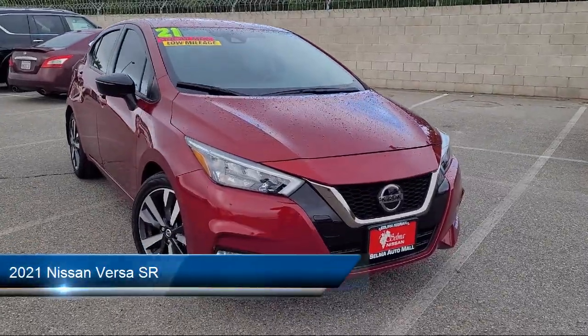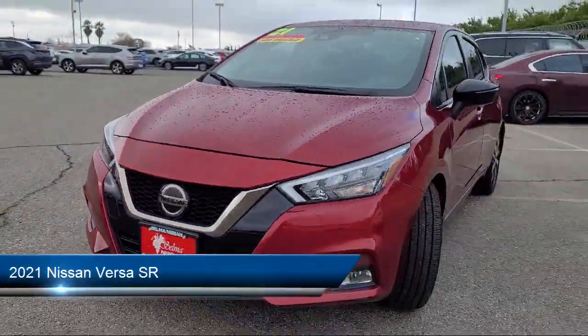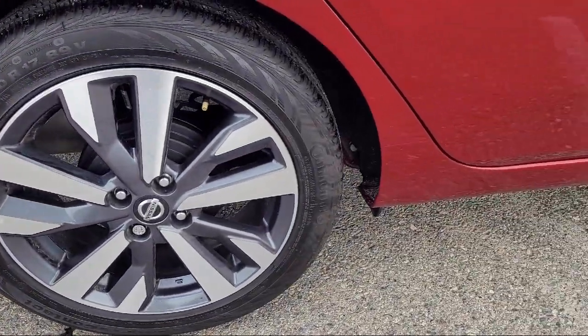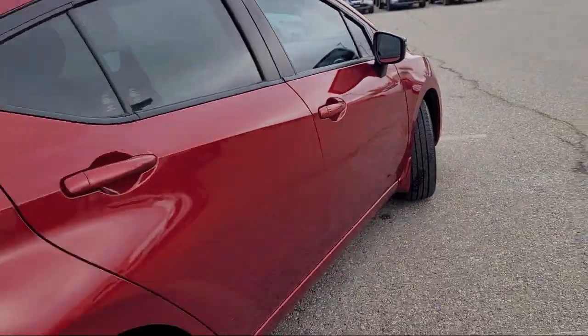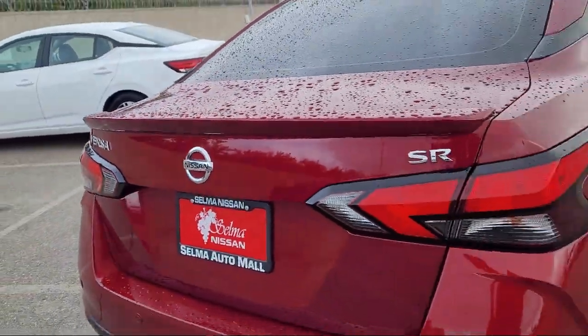This vehicle comes equipped with Driver Attention Alert System, Folding Split Rear Seat, Push Button Start, Dual Front Knee Airbags, Braking Assist, Leather Trimmed Steering Wheel, In-Dash Single Disc CD, and much more!